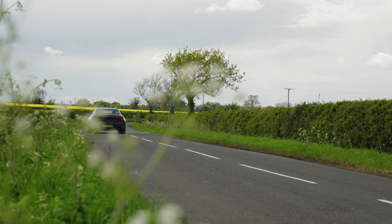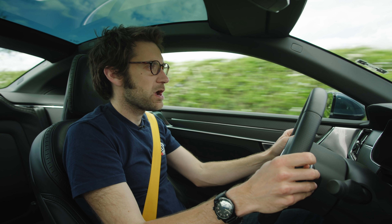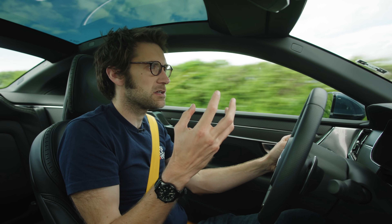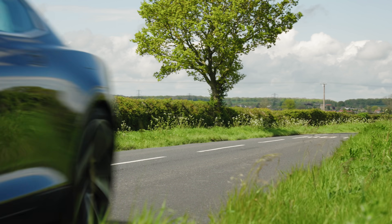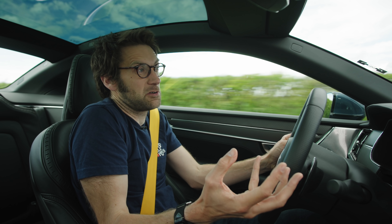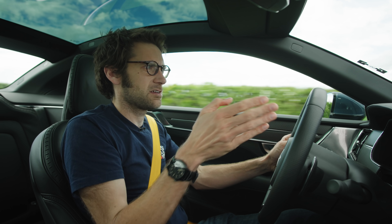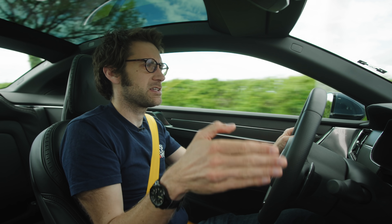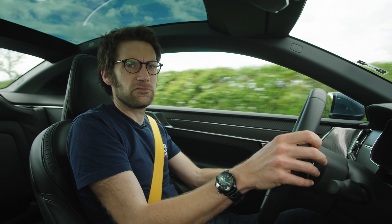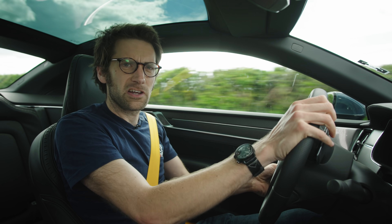Would I pick this over a Taycan? That's a tricky one because they are sort of different things. I think it all depends on what the charging network is like where you live. If it's decent enough, I think the Taycan is probably a more premium-feeling car, and I really enjoyed the rear-wheel drive one — plus the rear-wheel drive Taycan is about half the price of this. But if you lived somewhere with range anxiety, this would be better, and this is certainly going to be rarer.